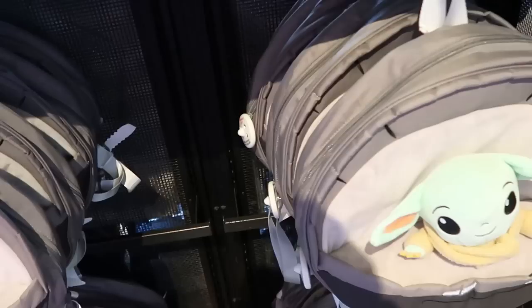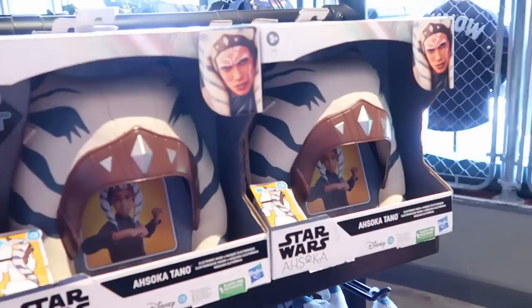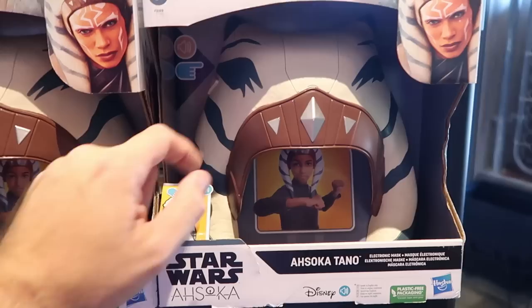Underneath there is yet another brand new Star Wars backpack featuring Grogu on the front - a good size plushie for $40. I want to show you some of the Ahsoka merchandise tucked away on the back side - this is an electronic helmet with really nice attention to detail for $49.99. Underneath they still have some of the Ahsoka plushies for $27.